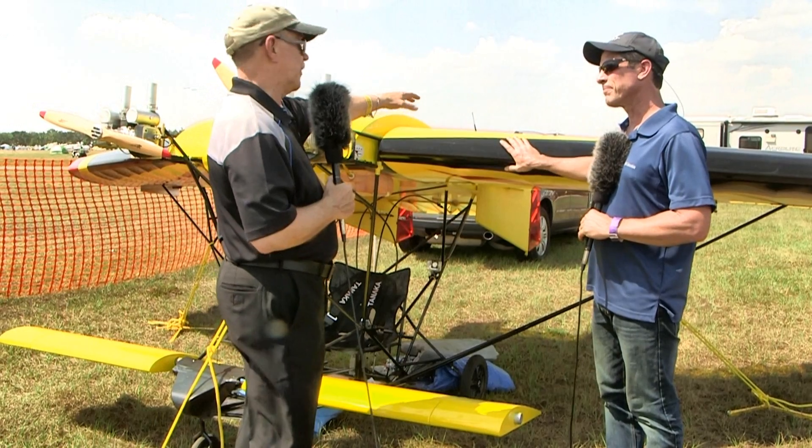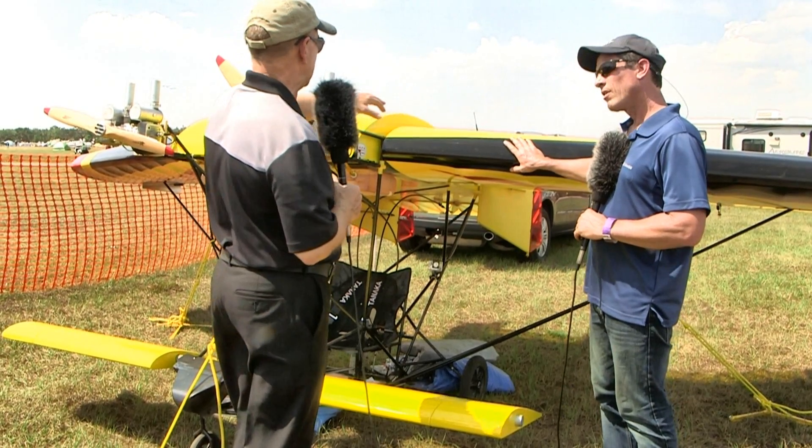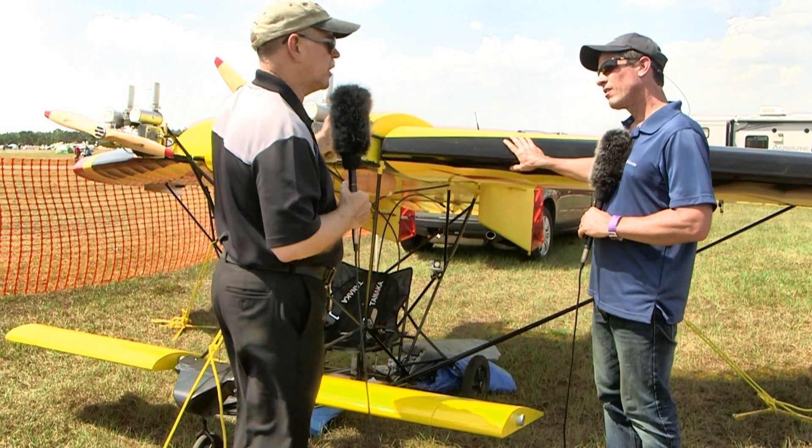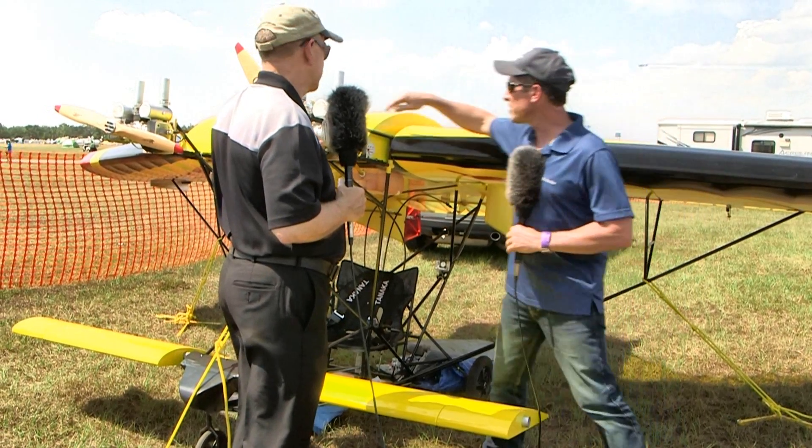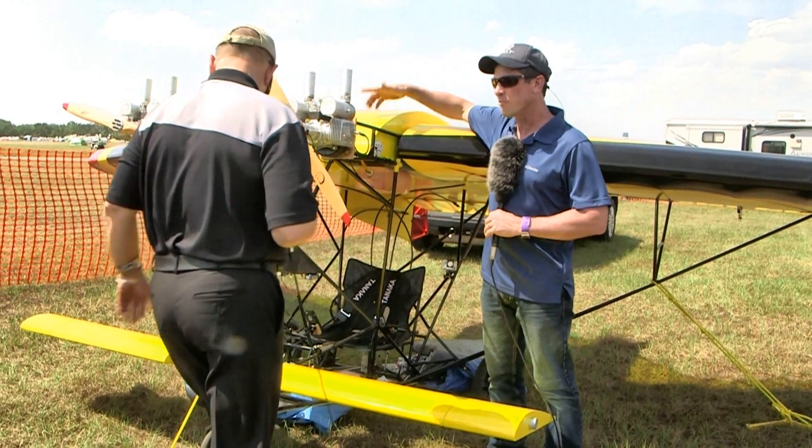I was looking at your control surfaces back there. They're fascinating. They look like they're covered with Tedlar or something. Well, this is typical model airplane covering called Monaco.